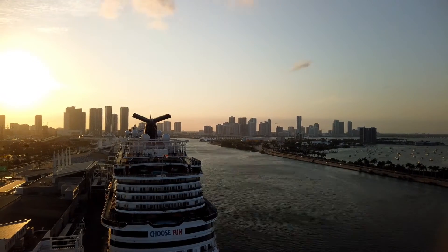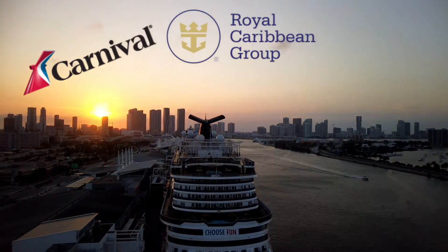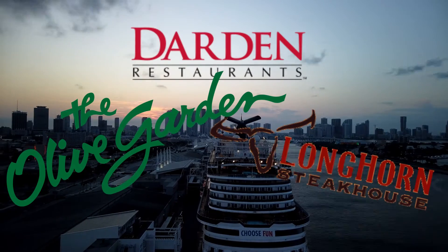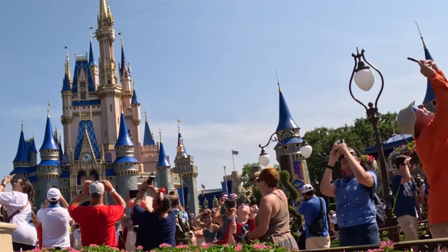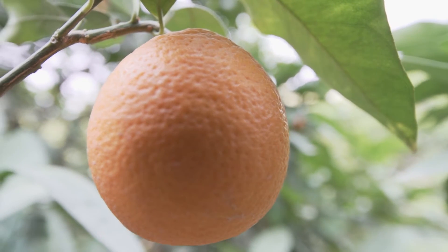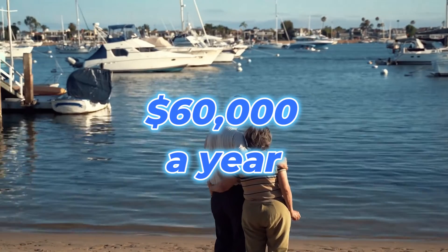Florida is headquarters to many well-known companies as well. In the Miami metropolitan area, tourism and hospitality companies are headquartered, including Carnival Cruise Lines, Royal Caribbean, Marriott International, and Darden Brands, which owns restaurants such as the Olive Garden and Longhorn Steakhouse. Within the Orlando area, Walt Disney World, an entertainment and resort complex, is the most visited vacation resort in the world. Agriculturally, the state is known for its production of citrus fruits such as oranges and grapefruits, as well as strawberries, tomatoes, and other crops. Since Florida has more rural communities and a high senior population, per capita incomes are lower than California, averaging around $60,000 a year.